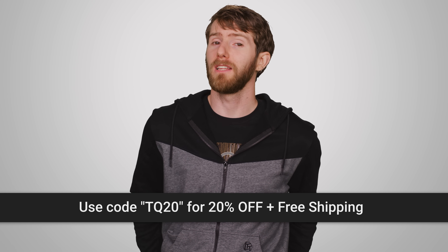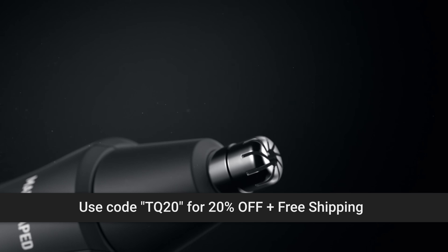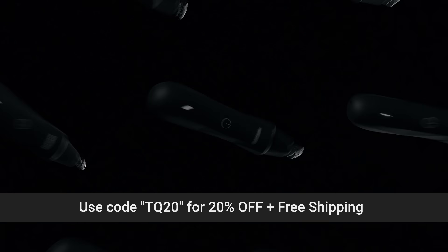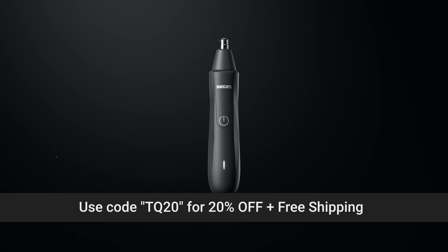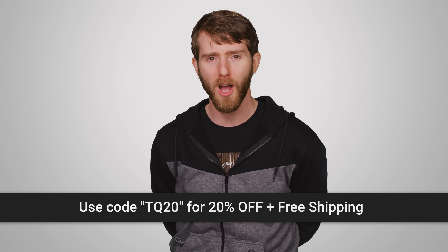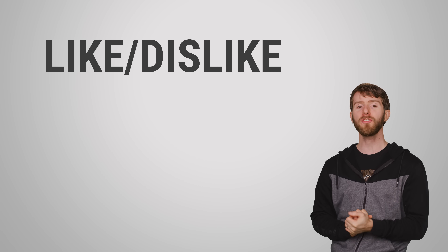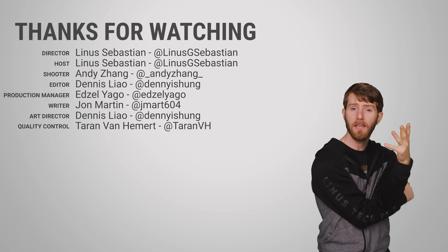Check out the Manscaped Weed Whacker nose and ear hair trimmer, featuring their proprietary skin-safe technology to reduce nicks and tugs, a 9,000 RPM motor with a 360-degree rotary dual-blade system, 90 minutes of battery life per charge, water resistance, and an easily replaceable blade. Also check out their Performance Package, which includes the Lawnmower 3.0 trimmer. Get 20% off and free shipping with code TQ20 at manscaped.com. Thanks for watching — like, dislike, check out our other videos, leave a comment with a video suggestion, and don't forget to subscribe and follow.